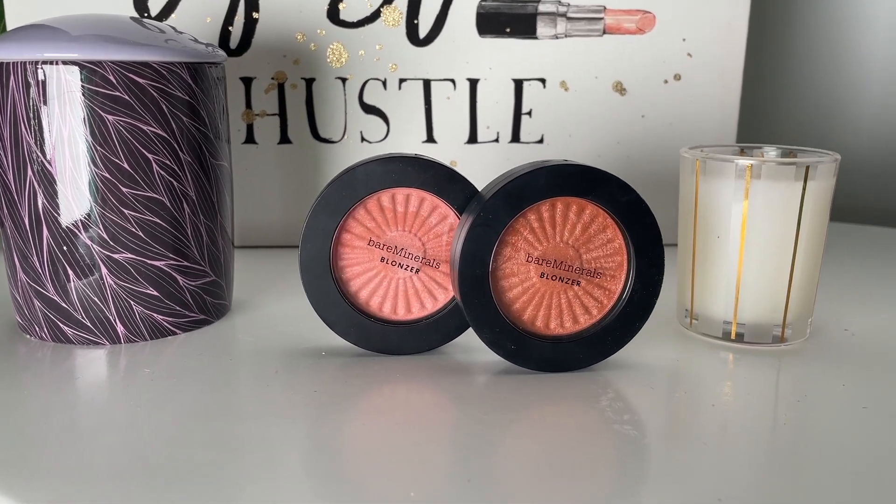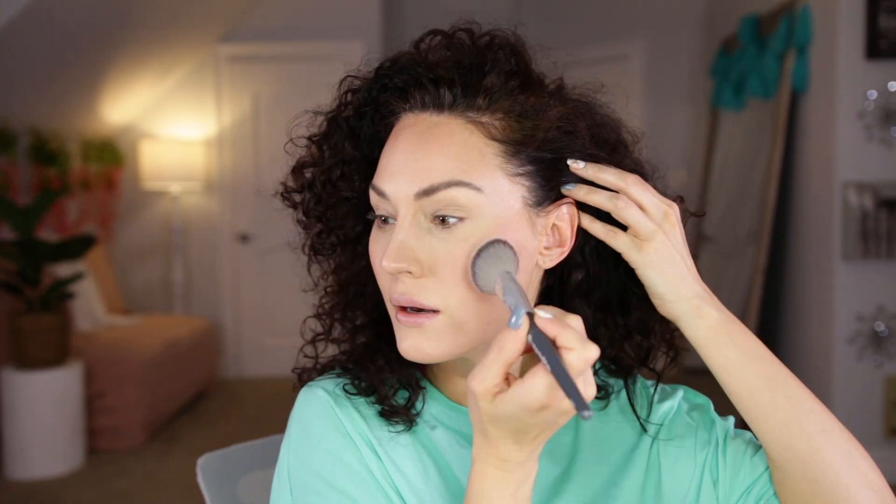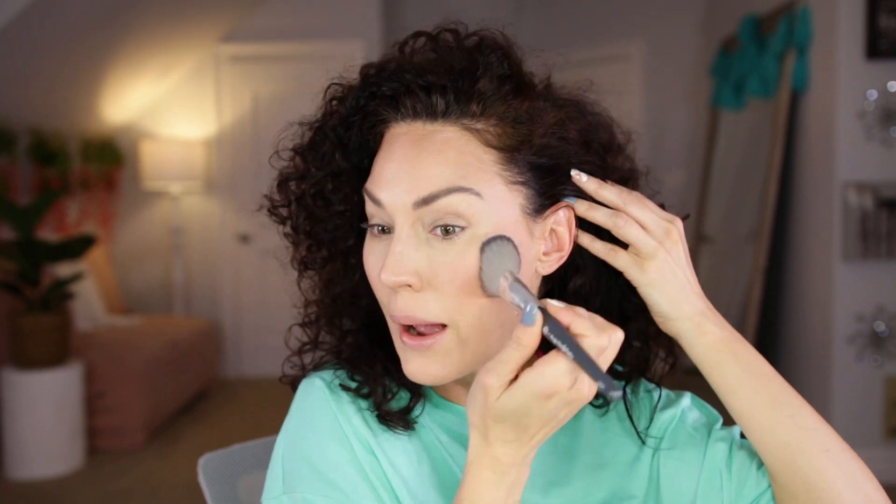This next product came in PR but you can get it from Ulta and I had to include it because I am currently obsessed. This is the Bare Minerals Blonzer — these are meant to be bronzer-slash-blush products. I really like it as a blush more than a bronzer. This is the shade Kiss of Pink and I also have it in Kiss of Copper. We're gonna go in with Kiss of Pink. This gives the most beautiful glow to the skin and you only need the tiniest bit. It's just stunning — the perfect product for summer.